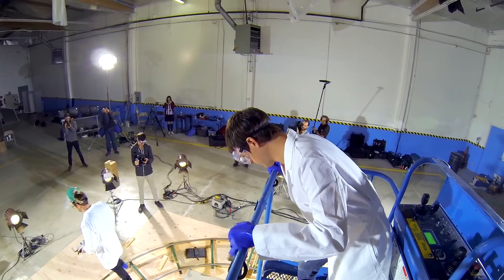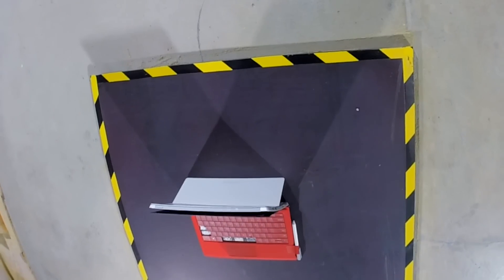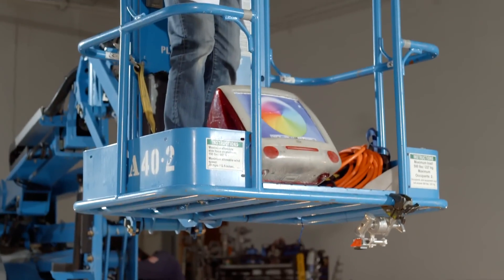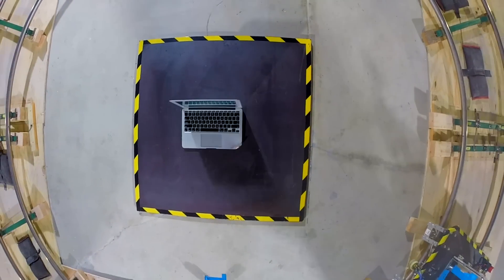For our third and final test, we're going back in time and making each device face its worst nightmare — which for the PC is the dreaded blue screen of death, and for the MacBook the spinning pinwheel of death. To keep it interesting, we filled each one with 50 pounds of concrete. First up, the MacBook Air.